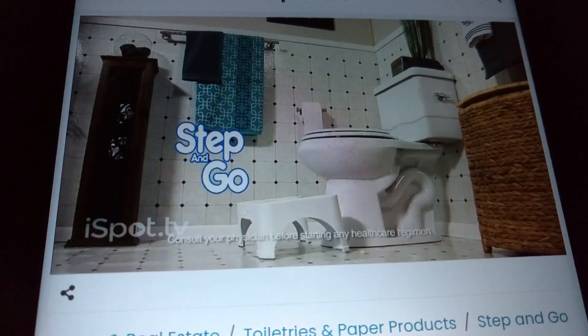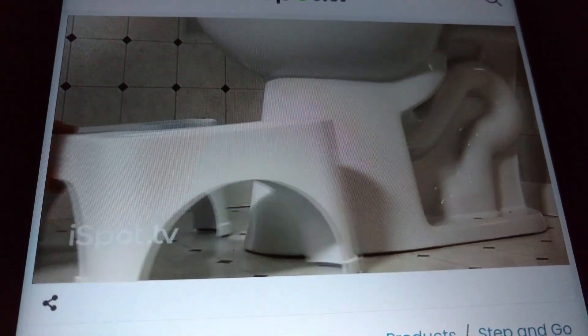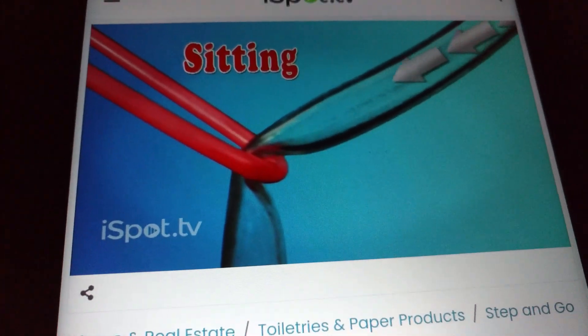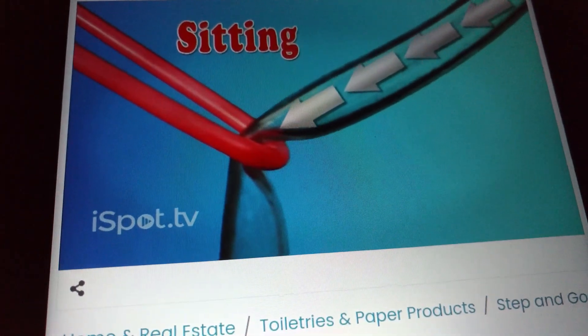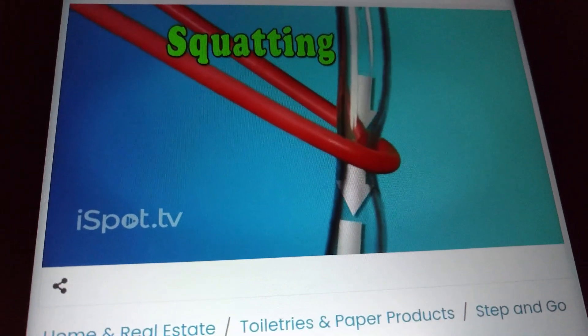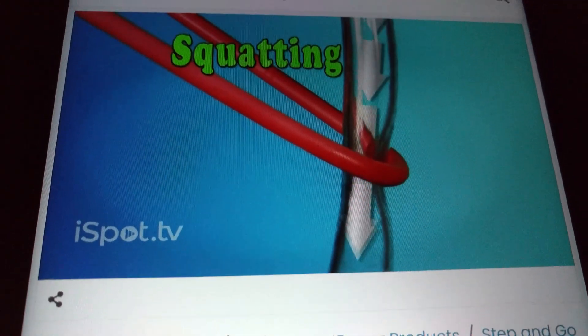Introducing the Step and Go. It puts your body in the proper squatting posture for better, healthier elimination. When standing or sitting, our bodies are designed to keep waste in, much like a kink in a garden hose. The Step and Go's healthy squatting angle straightens out this kink and allows for less strain and more thorough results.